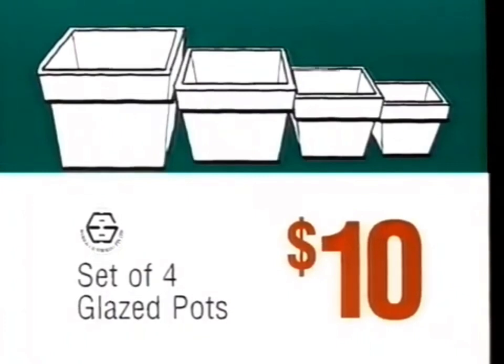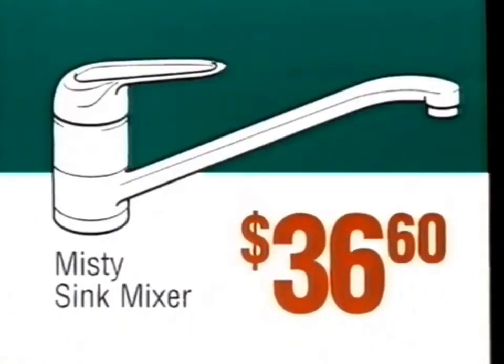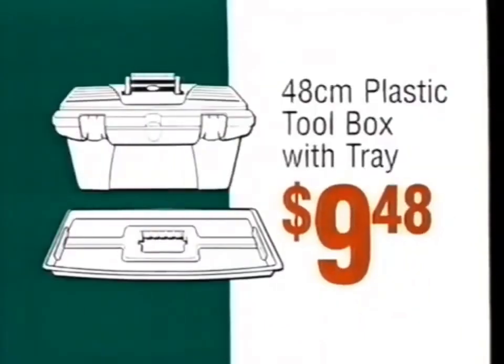Hamaco set of four glazed pots, only $10. Smart outdoor bistro blind, $88. Misty sink mixer, $36.60. Redline 48 centimetre plastic toolbox with tray, just $9.48.